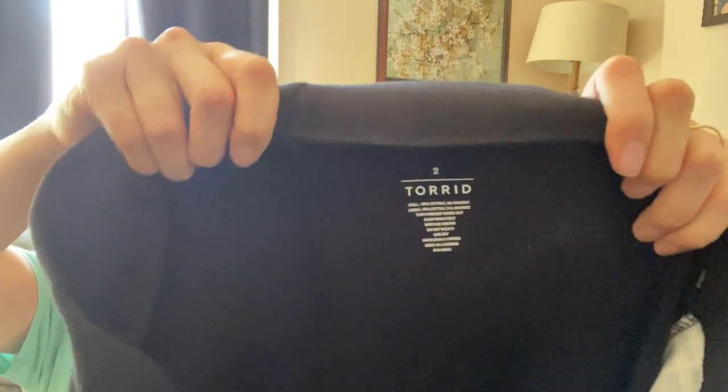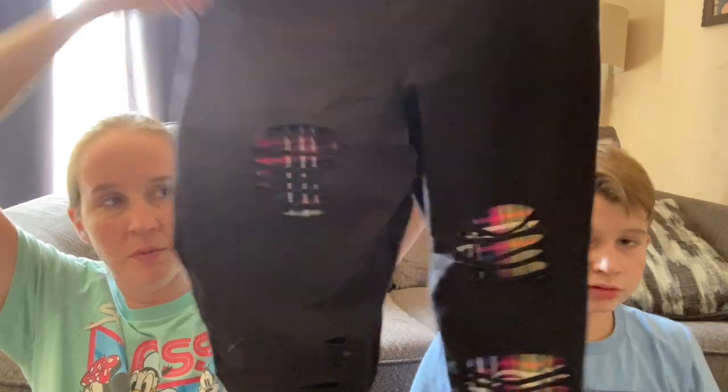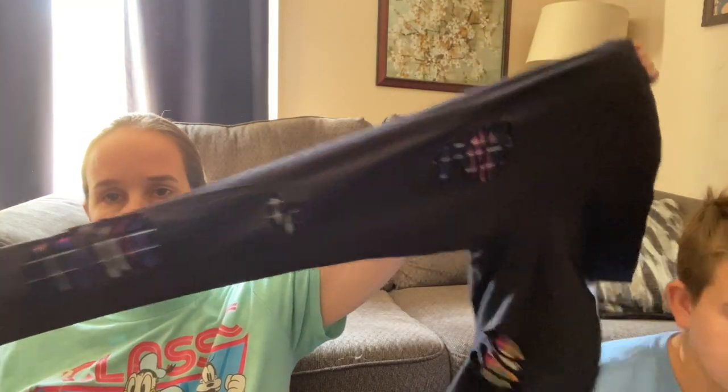This is Torrid size 2. These are a pair of black leggings but they have this cutout detail with like the plaid underneath. I figured those would be worth a try - they look comfortable and they're super stretchy.